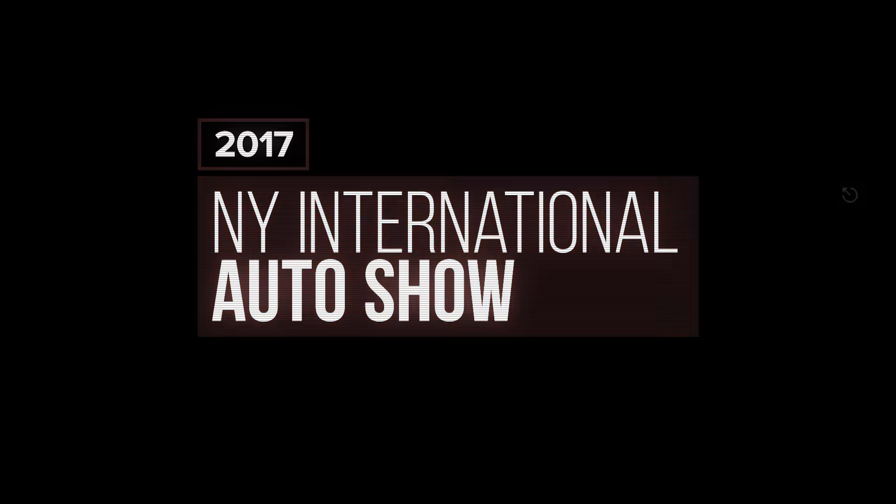If you want the pinnacle of performance in a Lexus, head to the F models — your RCF, GSF. If you want something that looks sporty but isn't going to oversteer you into a ditch, then F Sport is what you're after.